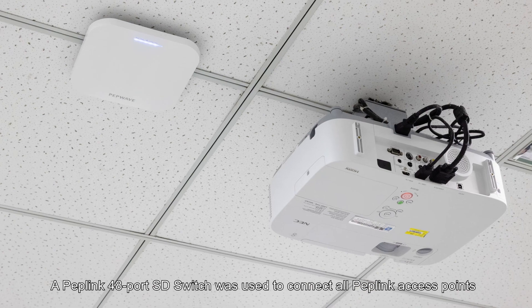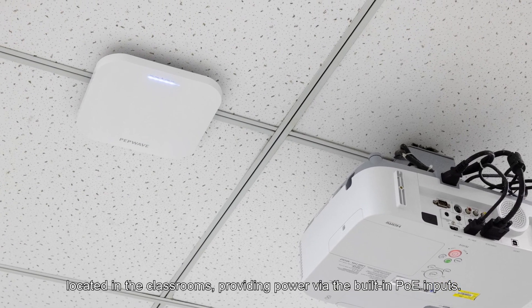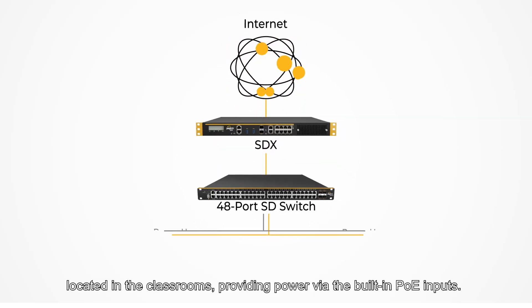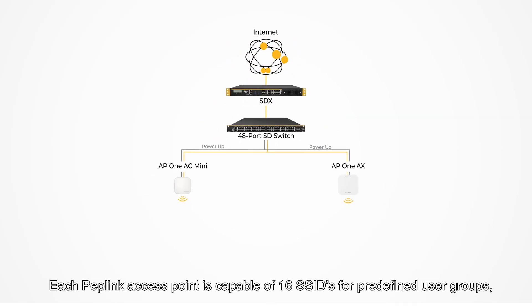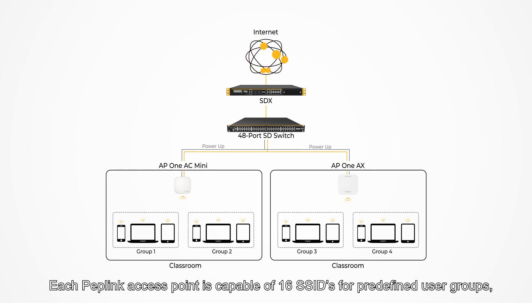A Peplink 48-port SD switch was used to connect all Peplink access points located in the classrooms, providing power via their built-in PoE inputs. Each Peplink access point is capable of 16 SSIDs for predefined user groups, ensuring zero interference.